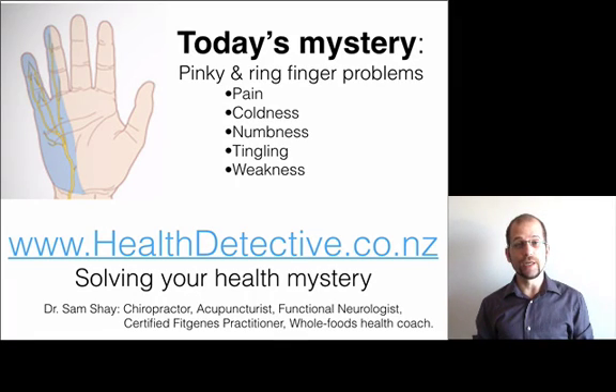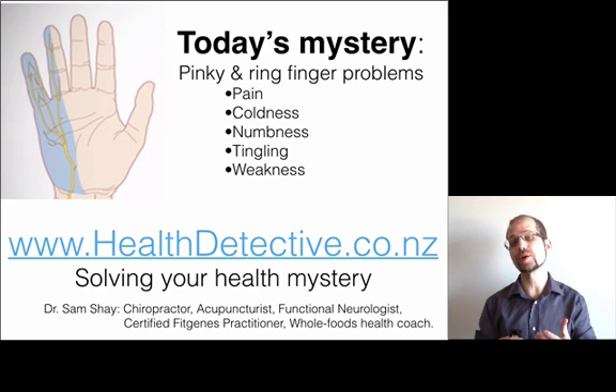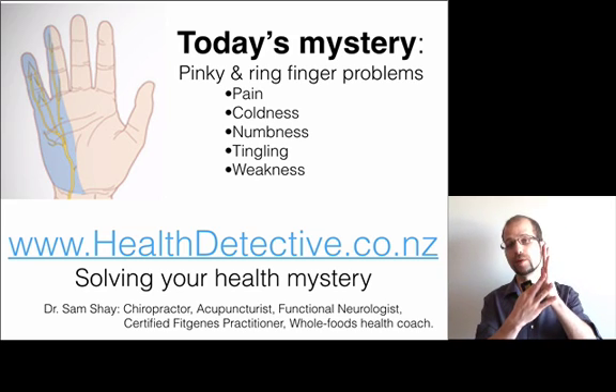Welcome to healthdetective.co.nz. I'm the health detective solving your health mystery. My name is Dr. Sam Shea. In today's mystery we're going to be covering pinky and ring finger problems.